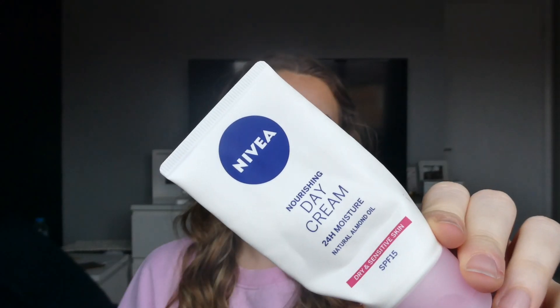The next thing I'm so glad is empty — the Nivea Nourishing Day Cream with natural almond oil, for dry and sensitive skin, which is actually not even my skin type. I don't know why I bought this, but I hated using it. It was so thick and never felt like it was actually soaking in — it just sat on top of my skin. I also couldn't use any SPF with it because no matter what I did, my moisturiser would pill up. It was a nightmare. So glad it's used up — definitely won't be repurchasing it.